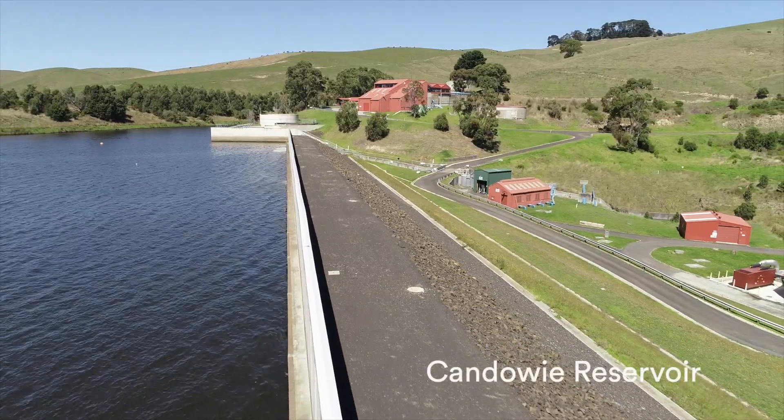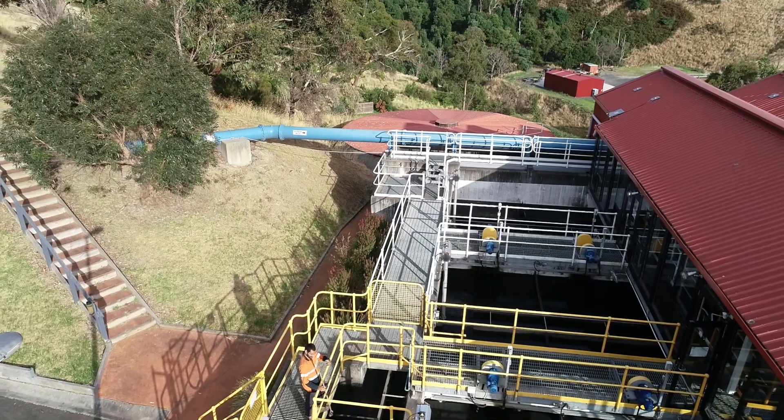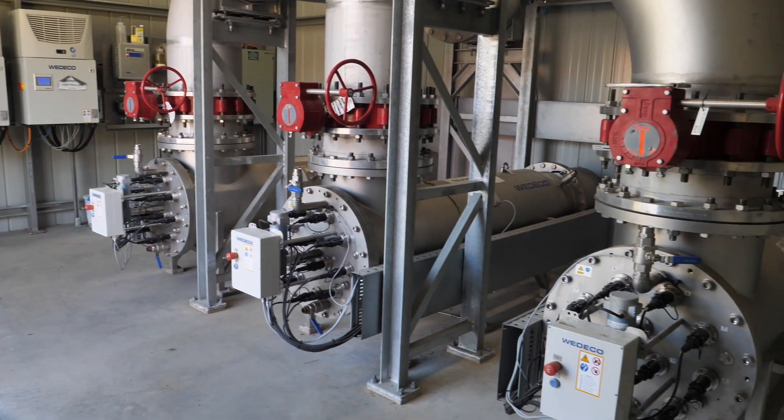Raw water is stored in Kandawi Reservoir and then treated using a process called dissolved air flotation and filtration, followed by disinfection using ultraviolet treatment and chlorination.